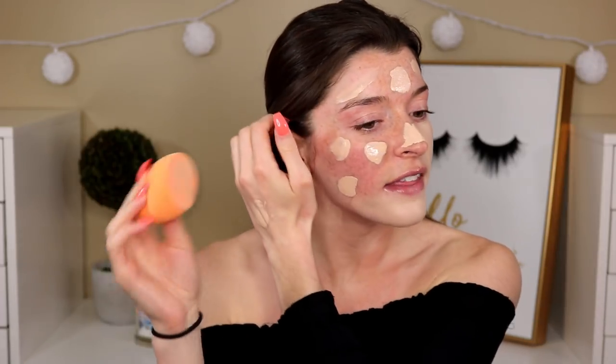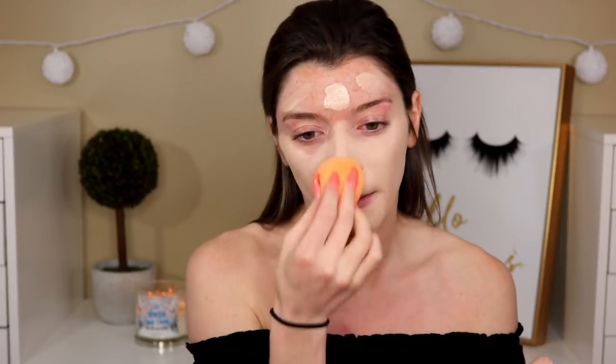I'm blending this out with a Real Techniques sponge. I got this sponge in a set of four when they were on sale — it's really squishy and airy, definitely different from their original single-packaged one. I'm not a huge fan of it right now, so let me know if you got that four-pack. Anyway, moving on to concealer.